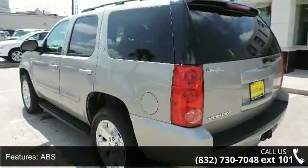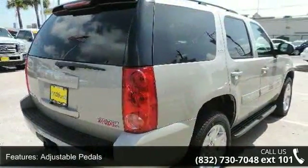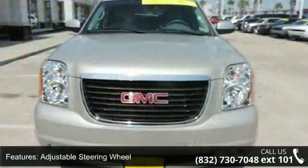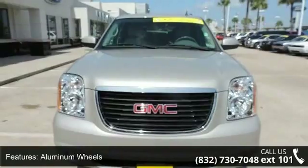Some of the top features included with this vehicle are 4-wheel disc brakes, ABS, adjustable pedals, adjustable steering wheel, aluminum wheels, automatic headlights, climate control, engine immobilizer, and fog lamps.